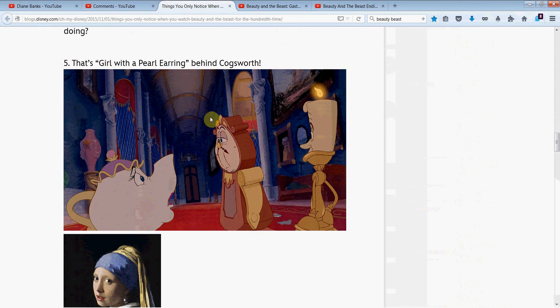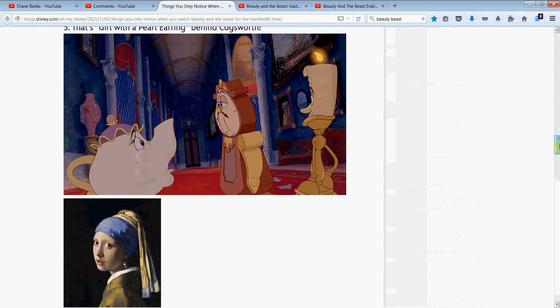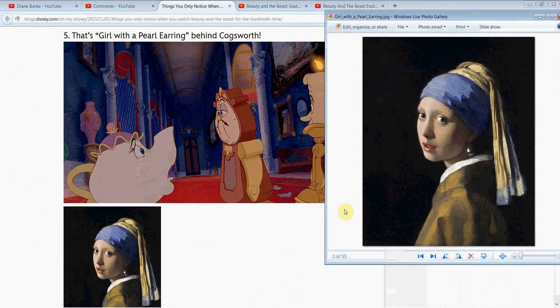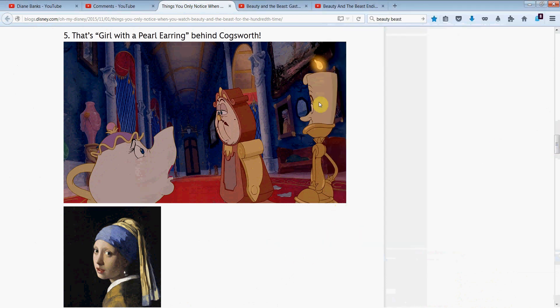In this scene with Cogsworth, Lumiere, and Mrs. Potts, there's a beautiful painting in the background — Girl with the Pearl Earring. They give you a little peek at this beautiful Vermeer painting, but I got a close-up for us to take a better look. You can see the turban going down, the coloring of the dress, and there's her earring. What a beautiful painting. How nice that we get a little art history when we watch a Disney movie.